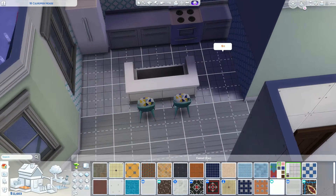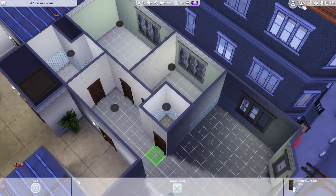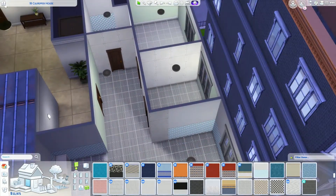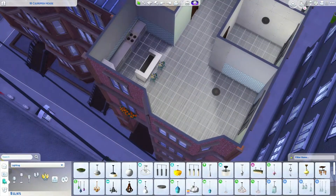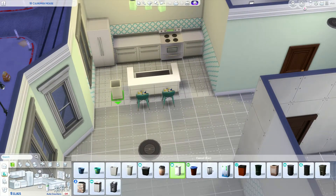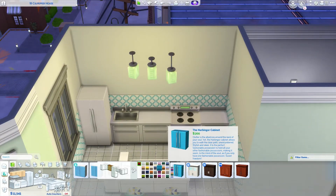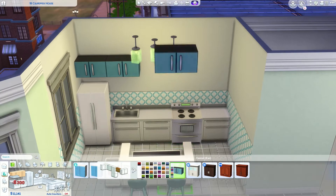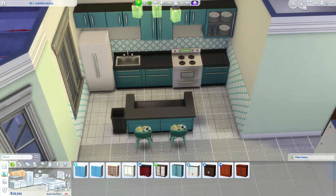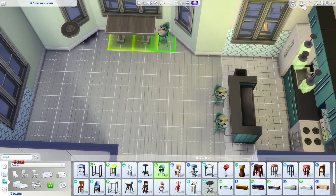It ends up becoming an open concept because it felt too boxed in. This is pretty much the final layout of the kitchen. I also decided I didn't actually need the half bath and removed it, so this is a one-bedroom with a den — it could be two bedrooms if you wanted. I'm also starting to figure out how to incorporate the required teal color into this build.